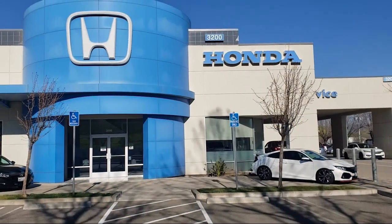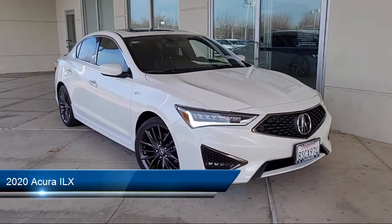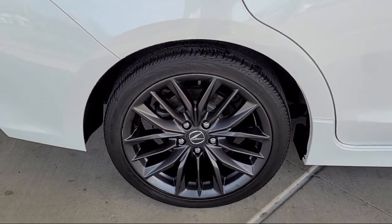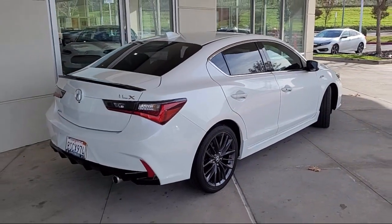Welcome to Livermore Honda, and here's a look at one of our great vehicles for sale. It comes equipped with outside temperature display, heated door mirrors, leather steering wheel with auto tilt-away, keyless entry, Sirius XM satellite radio, and heated front seats.